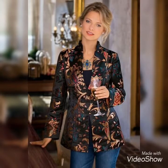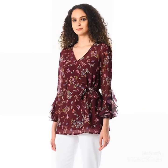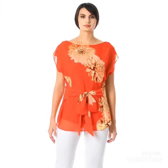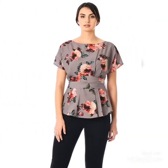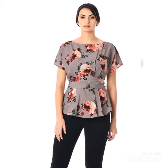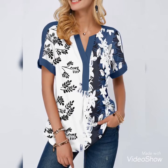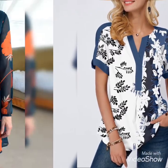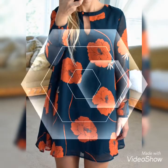Assalamu alaikum everyone, hello to my beautiful YouTube family members. I hope you will be very good and I hope you will enjoy my video. Viewers, once again welcome back to my YouTube channel Trendsetter. In today's video I have beautiful printed top designs.